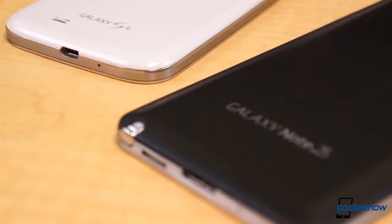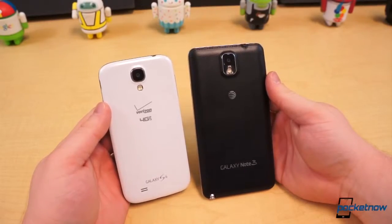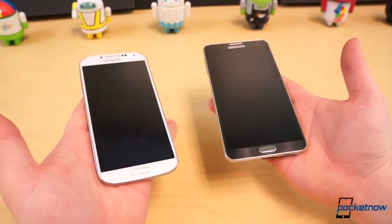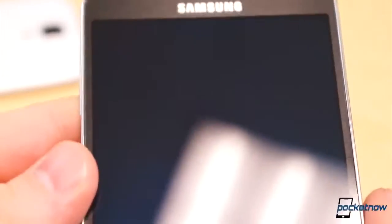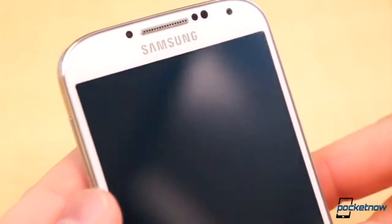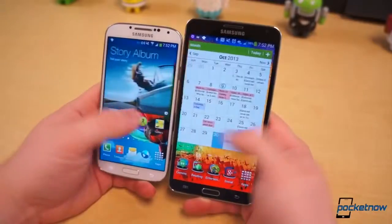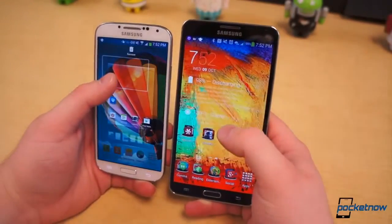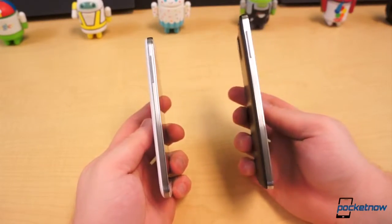Side by side, it's impossible to mistake these two devices as anything but Galaxy smartphones made by none other than Samsung. It's a case of big brother, little brother — only it's the younger brother that's bigger and more mature. Both feature similar aesthetics from the front and sides: a subtle pattern or texture beneath the glass, a physical home button between two capacitive menu and back buttons, the same silver perforated speaker grille, and minimal bezel. The hard edges offer similar profiles as well, but that's where the visual similarities come to a grinding halt.